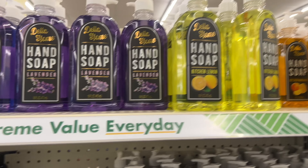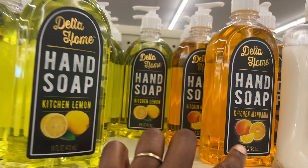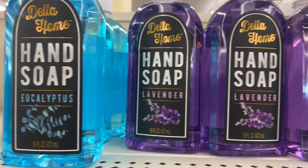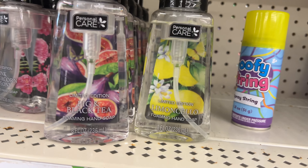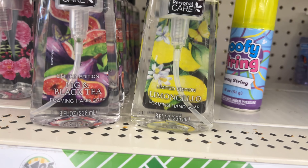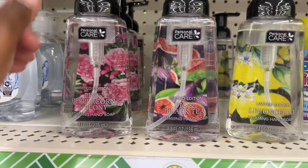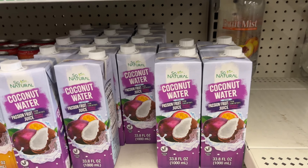They have Delta Home hand soap — kitchen lemon, kitchen mandarin, lavender, and eucalyptus — and these are limited edition. Over here they have foaming hand soap: limoncello, fig and black tea, pink peppercorn and peony. These are new and you can see flowers in the back — super cute!